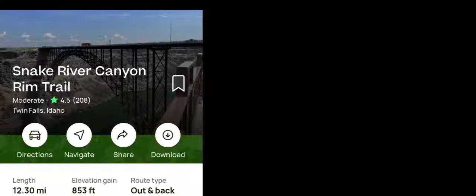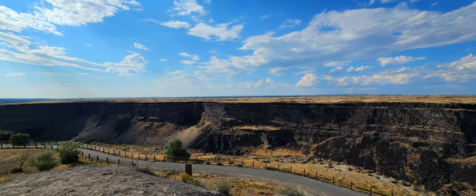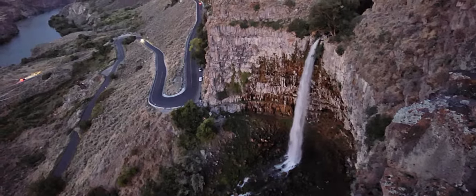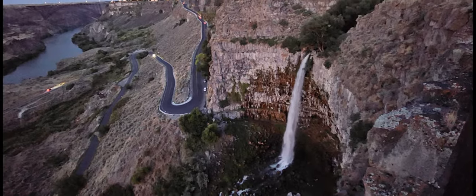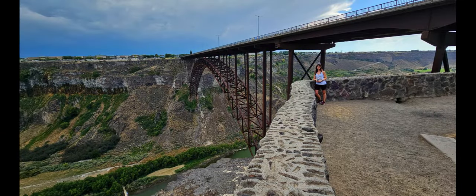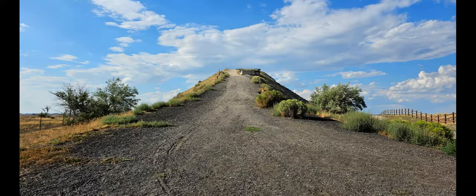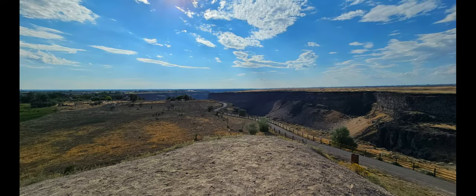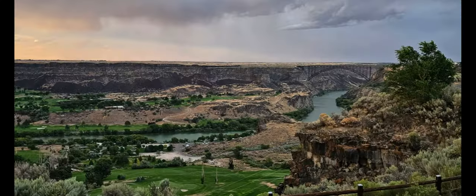Speaking of the Canyon Rim Trail, that happens to be our number five top thing to do in Twin Falls, Idaho. The Snake River Canyon Rim Trail is a 12-mile long paved path that runs along the Snake River Canyon. It runs right past Elevation 486 and includes a viewing platform over the top of Perrine Coulee Falls. It also passes other attractions like the Visitor Center, the Perrine Bridge, the Evel Knievel jump site, and Pillar Falls Trailhead. From what we experienced it was a relatively flat paved trail with great views of the Snake River Canyon.